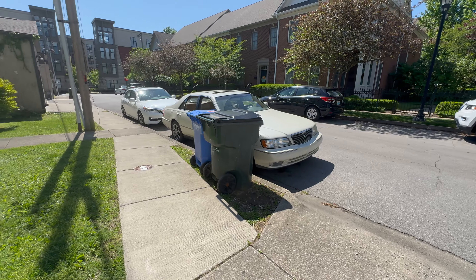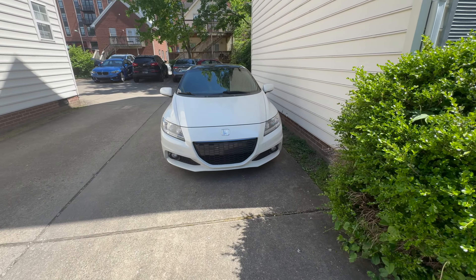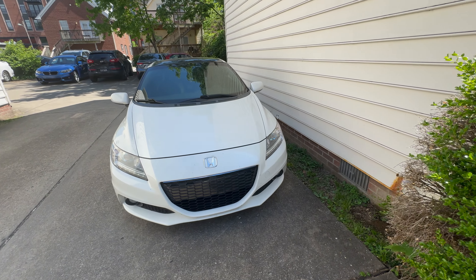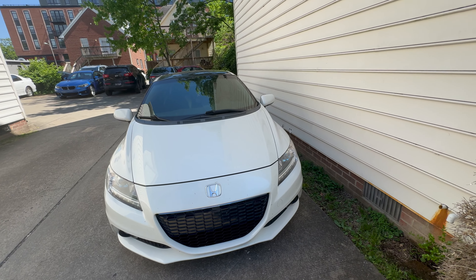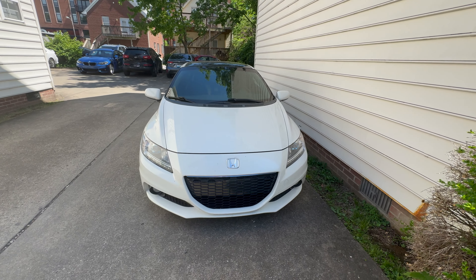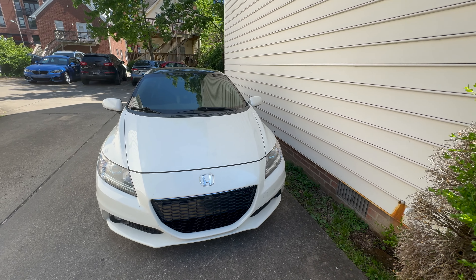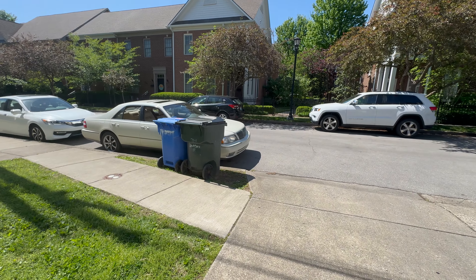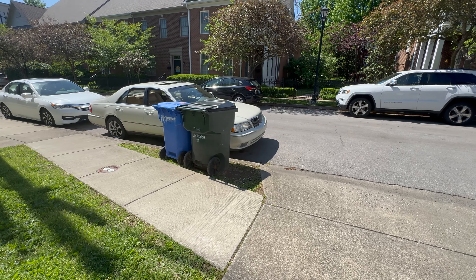I'm going to take the Honda and drive it as inefficiently as possible — dropping a gear, staying in lower gears than needed, windows down, AC up, through the middle of Lexington, through downtown, no interstate driving. Just as slow as I can be. While the Infiniti will be driven on the interstate, windows up, no AC, driving as smoothly and as fuel efficiently as possible.